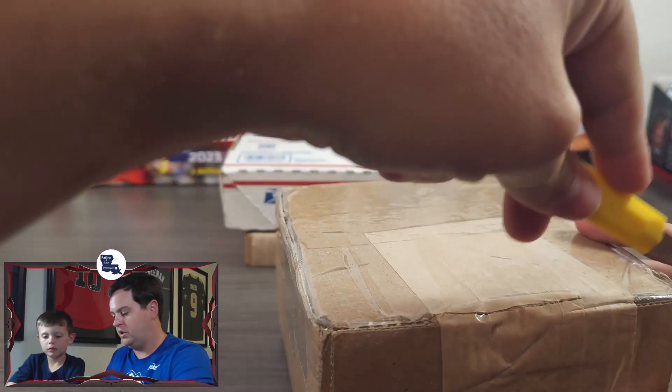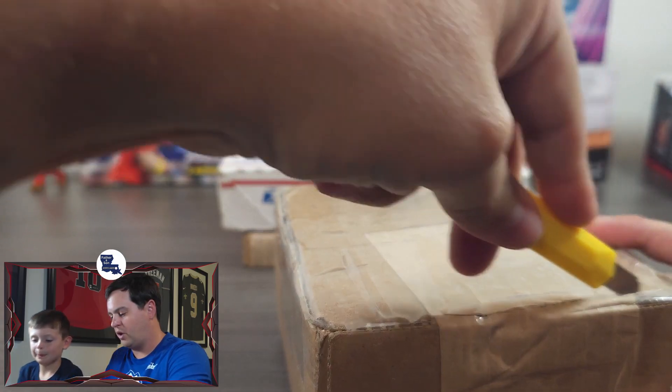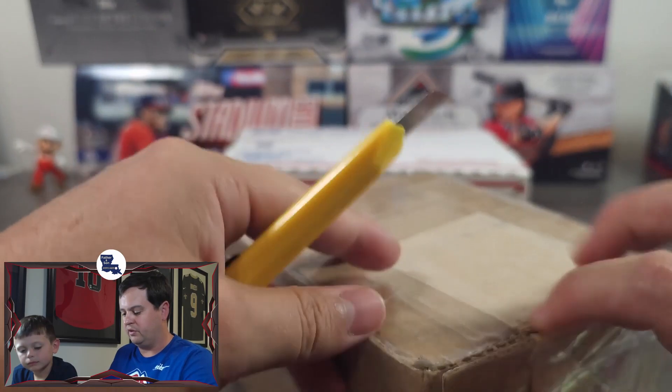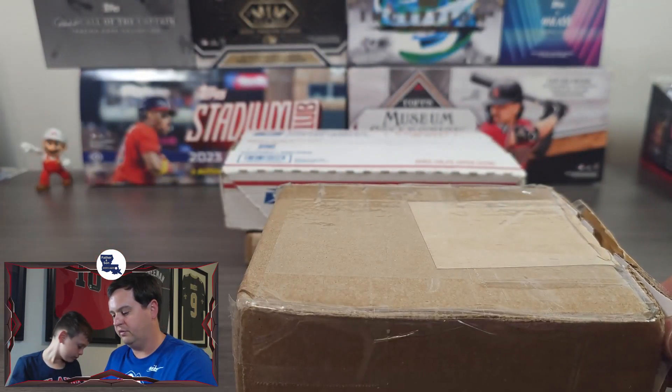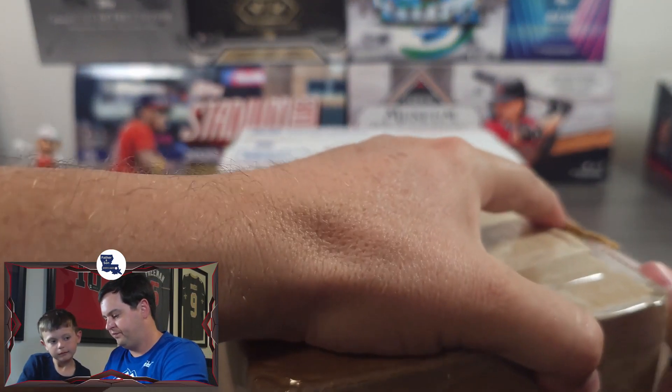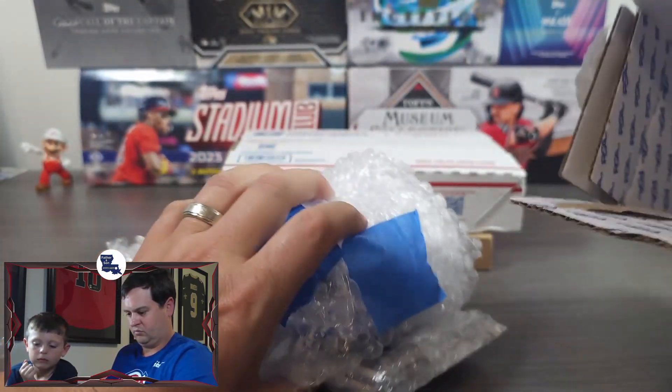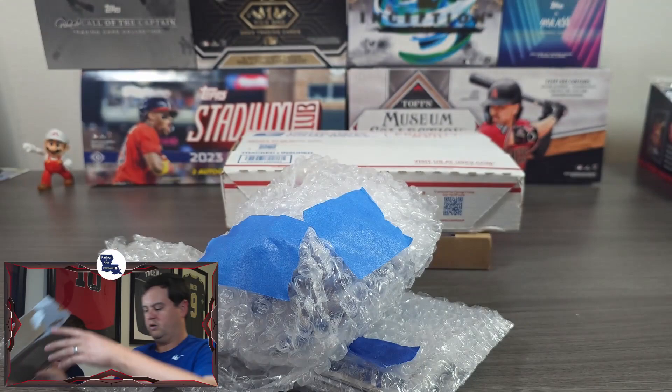So this first one is from my friend Brandon on Discord. This one is very recent, so I do remember what this is. A lot of cards in there.